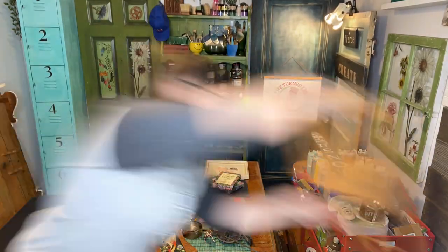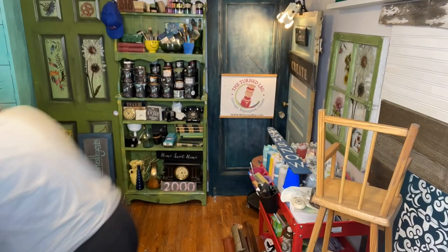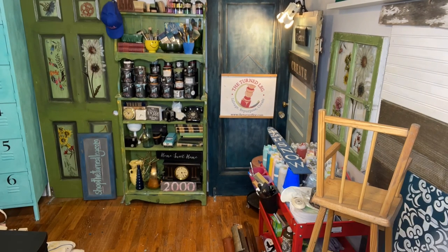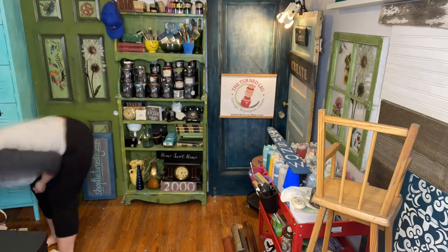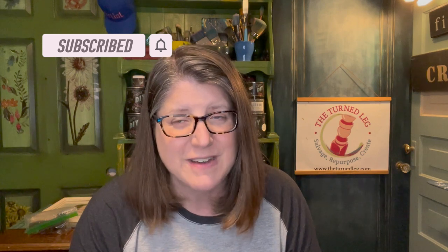First thing I need to do is make some room to work. Are you enjoying this video? If so, take a quick second, give it a like and subscribe to my channel, and click the bell for notifications every time I upload a new video. It really helps me to continue to grow my channel to help others to salvage, repurpose, and create.